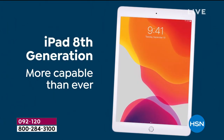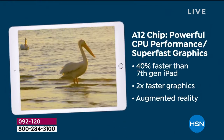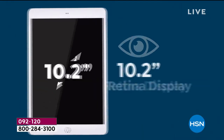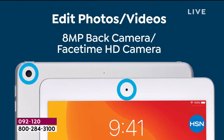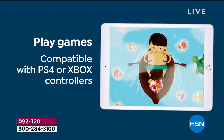The eighth generation iPad is Apple's latest iPad, brand new. It has a new bionic chip and is 40% faster than the last model, so it just gets better and better. You have the latest operating system. Finally we have over a 10-inch size screen, and a rear and front-facing camera.